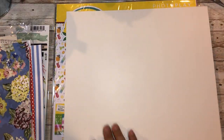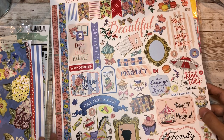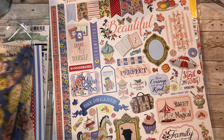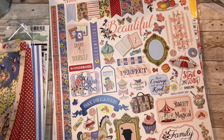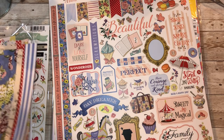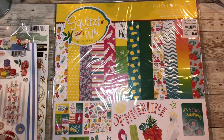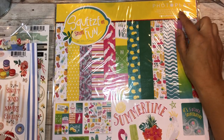And here are the stickers. The sticker sheets count as 12 - two, four, six, eight, ten, eleven, twelve - so it does account for the 12 pages. This next one is also $6.99, it's Photo Play and it's called 'Squeeze in Some Fun' - perfect for summer, it just screams summer and I love summer.